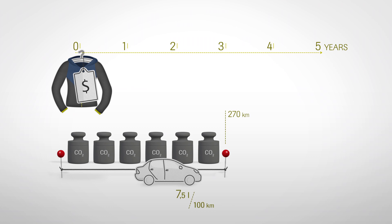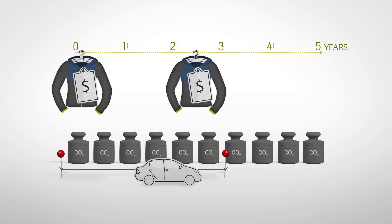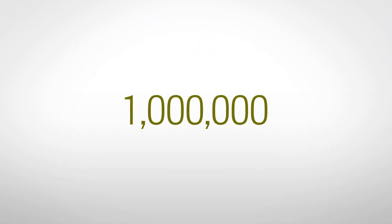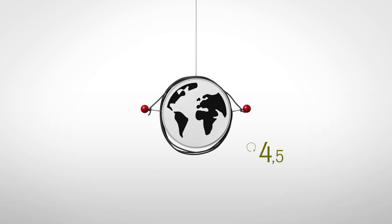What if you need to buy two less durable jackets in this period because they fail early? This would result in carbon emissions of 120.12 kilograms CO2 equivalent to stay dry and comfortable during the same period of five years. Transferred to our car analogy, you'd have caused an environmental impact of 442 kilometers instead of 270. If a million consumers choose to buy a more durable jacket half as often, this could save the equivalent of circling the globe four and a half times with that same car.